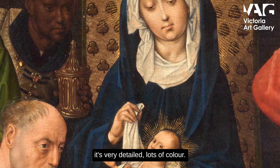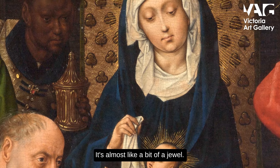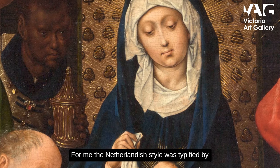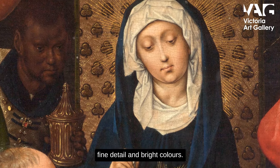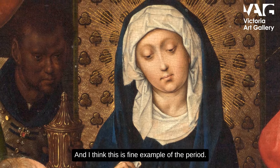It's very detailed, lots of colour — it's almost like a bit of a jewel. The Netherlandish style was typified by fine detail and bright colours, and I think this is a fine example of the period.